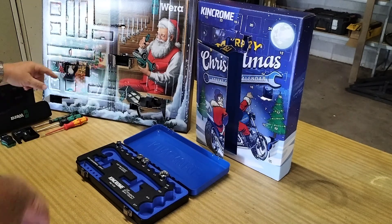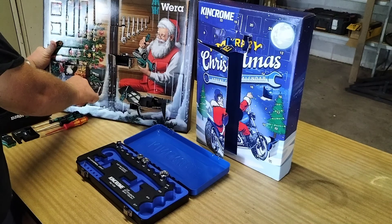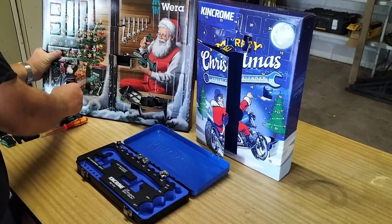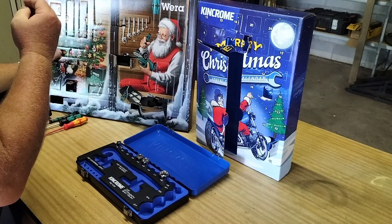Here we are, 7th of December. Let's have a look for the 7s. There's one there. What have we got? Bits of it. Number 2.